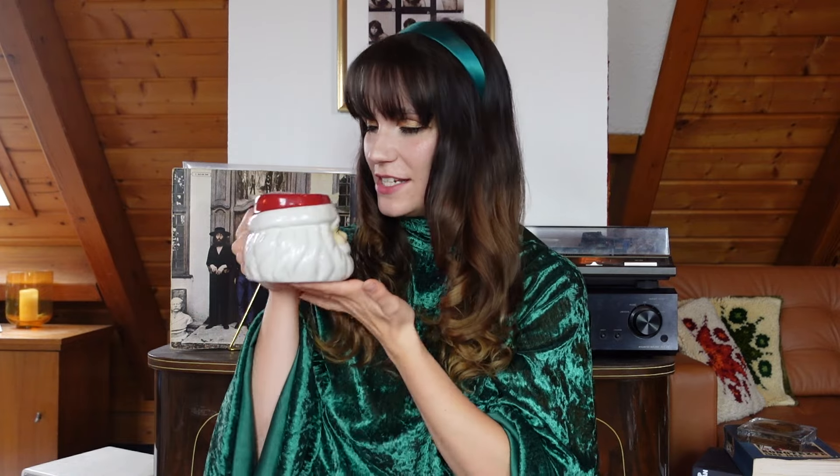Hello and welcome everyone to Vlogmas Day 16. Today I want to do something that isn't a vlog, because I've done this the past two years and you requested it for this year as well. Today I'm going to show you some 1960s and 70s inspired outfits for Christmas. Before we get into the video, let's have today's tea.